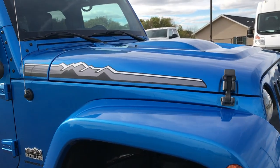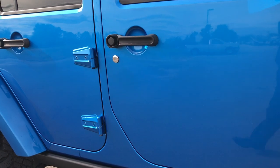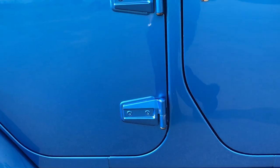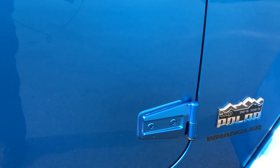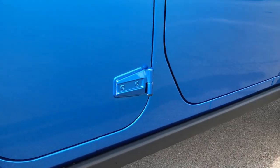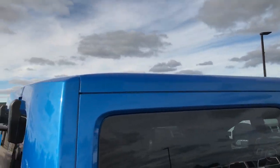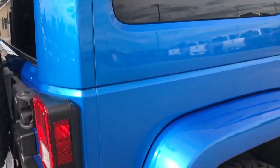Down this side of the Jeep you can see just how clean and reflective the paint is, how clean the body is. The door hinges are in really nice condition — I didn't see any corrosion on them. It has the rock rails which are also part of the Polar package, and the color match hard top along with the color match fenders.